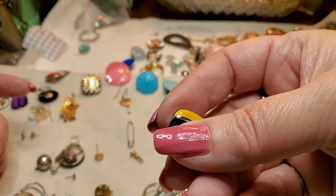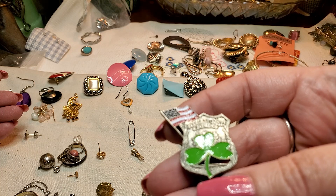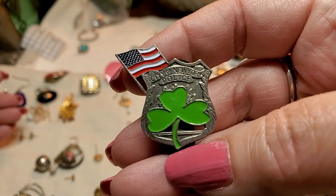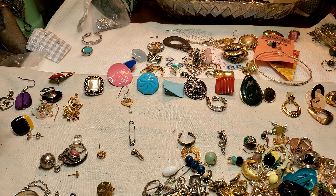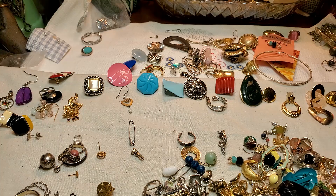We have another pin — and it says City of New York Police. And it's got a little clover. This is a nice one too. Here's another one similar to that black and yellow one. That's just a little piece that came off. Oh, here's a little kid's ring — put that over there.